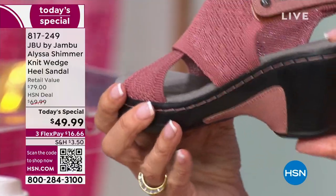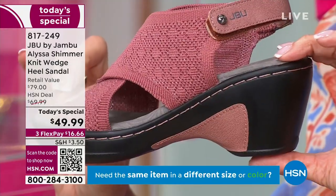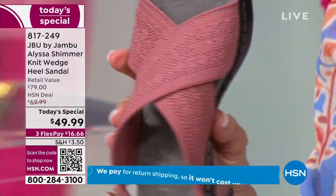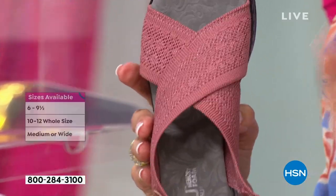It's a two and three-quarter heel, but you have a one-inch platform, so you're technically walking on about one and three-quarter-inch heels — so it's very wearable. You have sizes today that start at six, six and a half, up to ten, eleven, twelve. We have medium width and we have wide width.